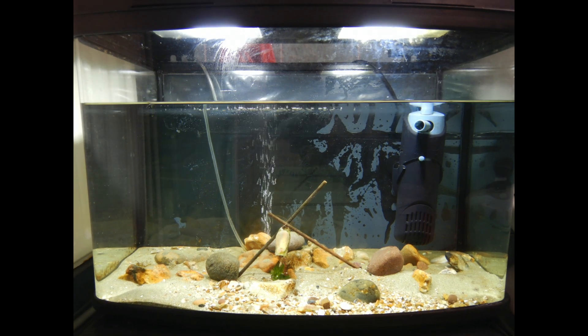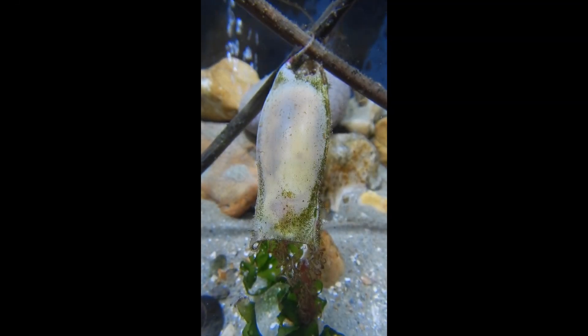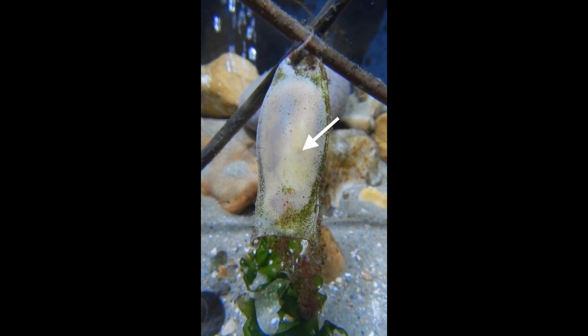Now it was just a matter of waiting for the little cat shark to hatch. Several months later and one week before she hatched, you can clearly see the difference in size from when she was first initially found. You can even see that the yolk sac has been completely used up.